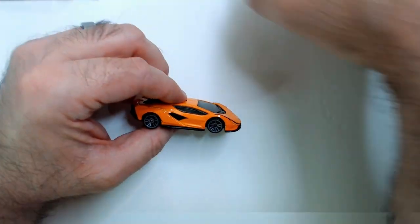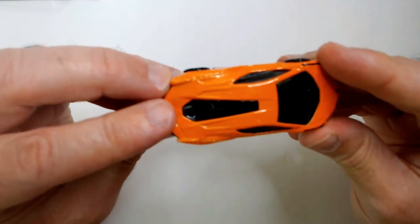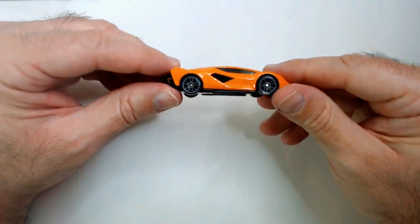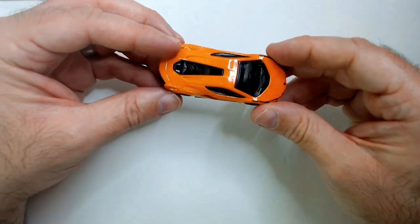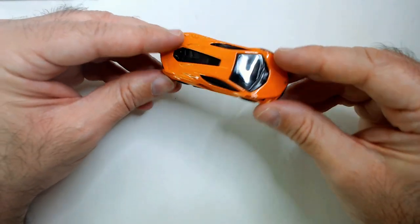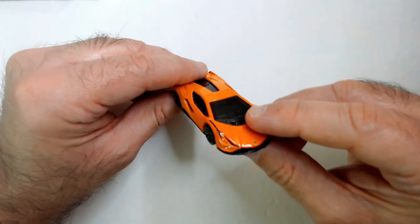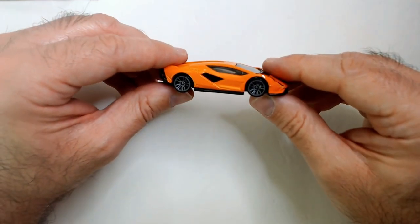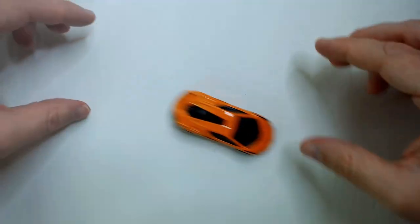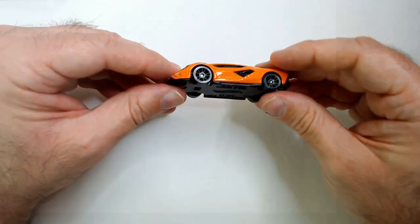All right, the Lambo, the exotic here. Another nice orange - it's flatter than the Plymouth, not quite a flat orange, just darker, so it doesn't pop quite as much. I guess it's more like a burnt orange.